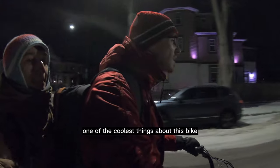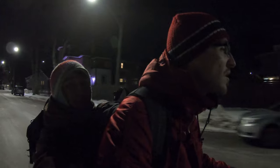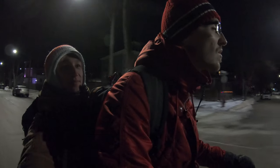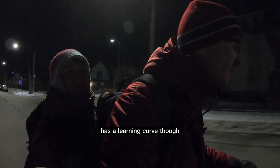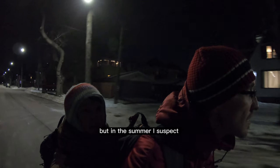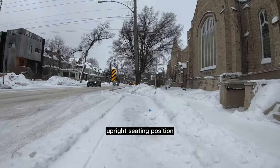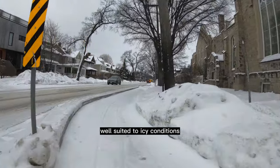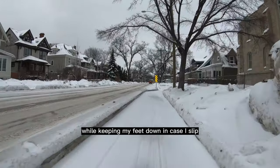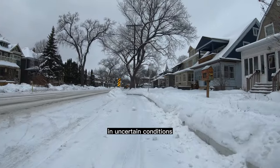One of the coolest things about this bike is that I can now say to people, 'Hey, do you need a ride? I can pick you up.' I picked up a friend recently and it was kind of mind-blowing, honestly. Riding with the weight of an adult passenger on the back definitely has a learning curve, especially in winter conditions with snow and ice on the ground, but in the summer I suspect it will be much easier. The throttle and the upright seating position make this bike particularly well suited to icy conditions, as I can use the throttle to move through sketchy spots while keeping my feet down. I keep the seat fairly low too, which gives a sense of comfort and stability in uncertain conditions.